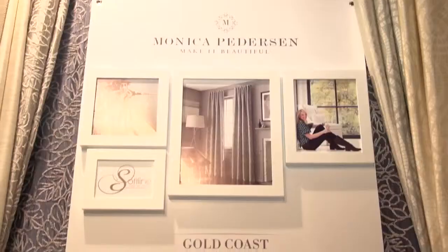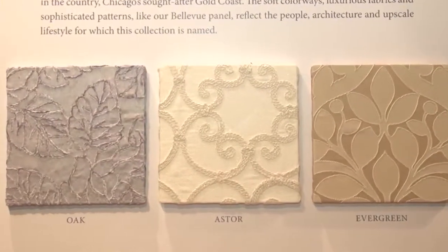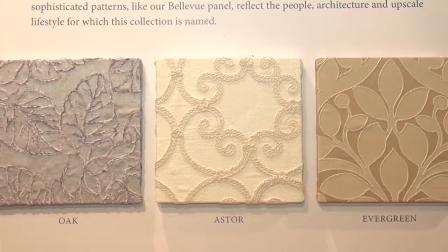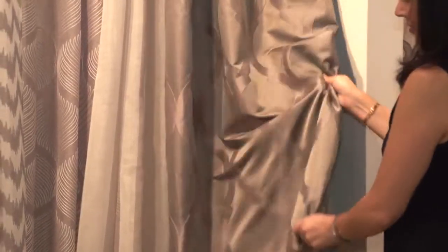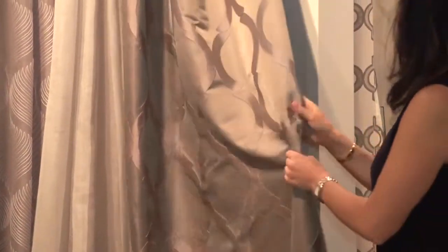The collections represent different neighborhoods that I lived in and loved. We have the Gold Coast collection — every great city has a Gold Coast. It's where you aspire, it's where you go and you make it. The fabrics in that collection are opulent — embroideries, ironwork patterns. It's just fabulous and lush.